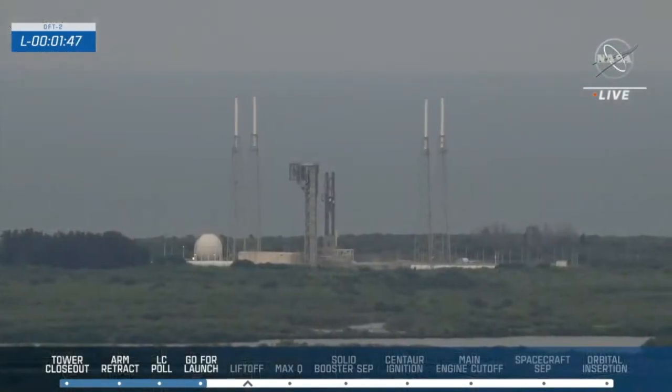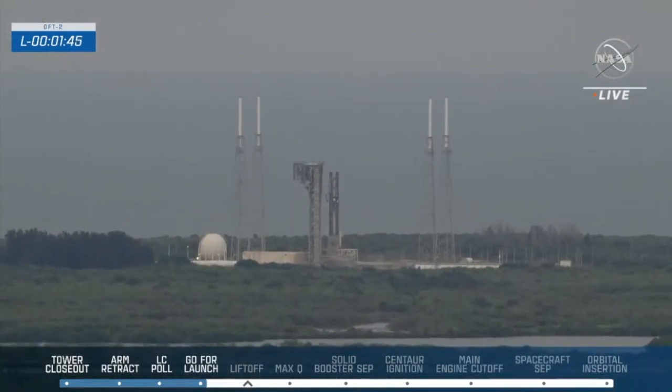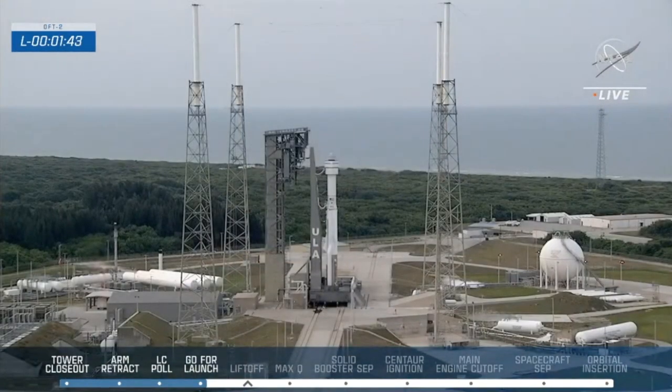Securing Centaur LH2. Securing Centaur LO2. Centaur hydrogen and oxygen are now at flight level and the topping is being terminated. 140. Lots enabled.